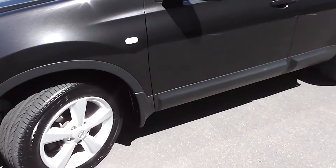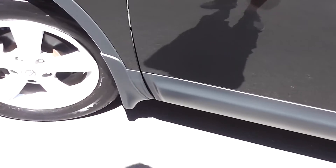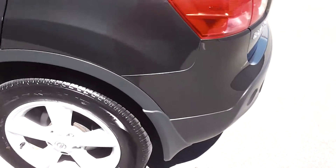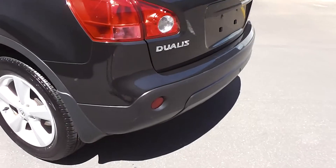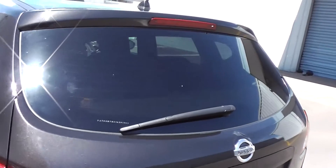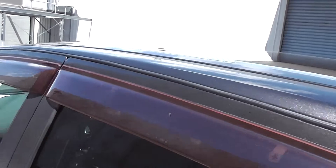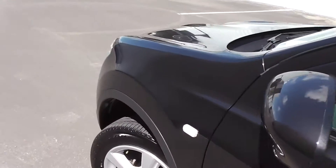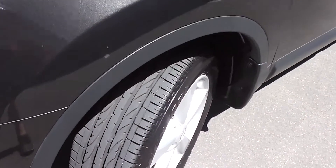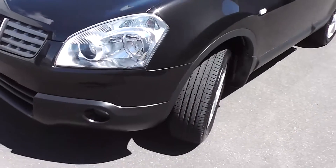The great thing about the Dualis is it's a little bit higher off the ground, so nice and easy to get in and out of. It's got mud flaps and two-tone trim. Polycarb bumpers, tinted rear windows for privacy, and monsoon weather shields up on top of the windows. It's on a set of factory 17-inch alloy wheels with excellent rubber — plenty of tread left.